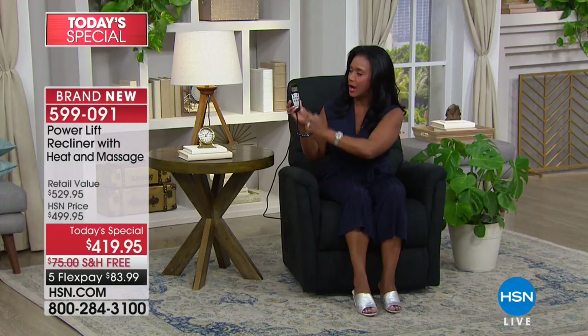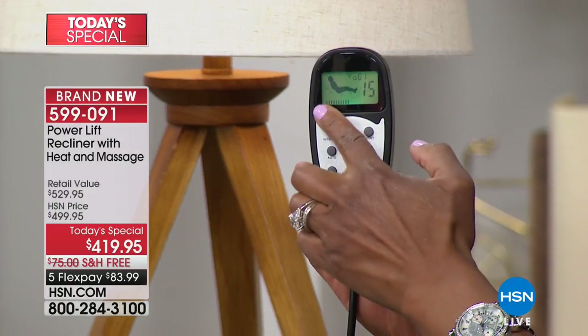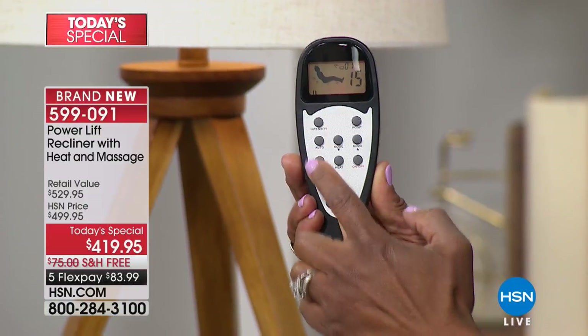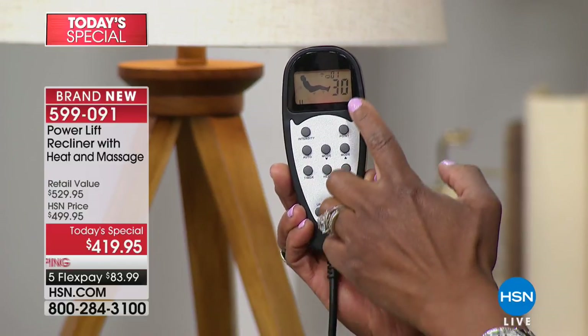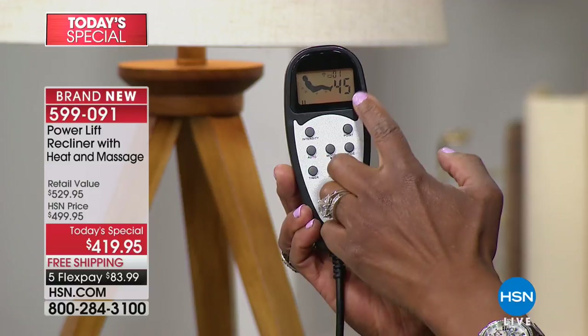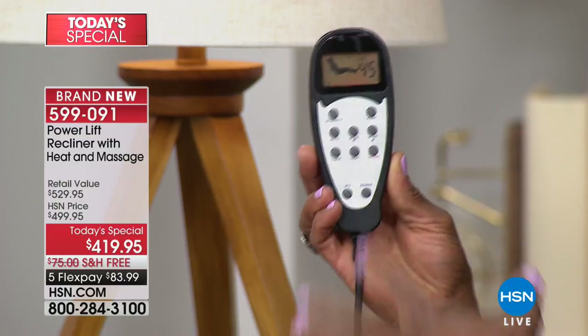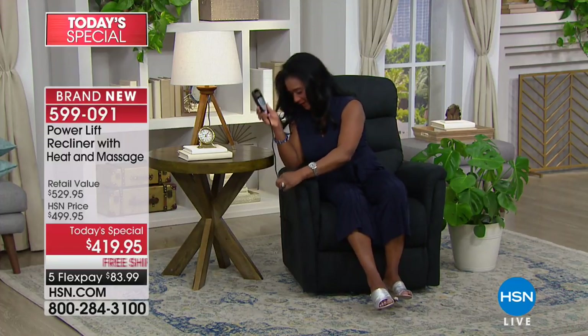When you turn this on, you can see the intensity controls right here — I can increase the intensity high or low. I can add a timer so if I fall asleep, I can set it for 30, 45, or 60 minutes. The different modes are really fun — if you want just the thighs or just the lower back, or if you've recently had knee surgery and don't want vibration near your legs, you can keep it on your upper body. You're in control.